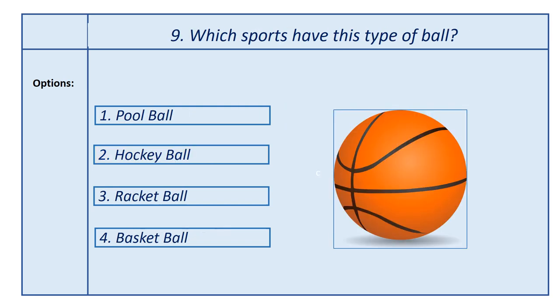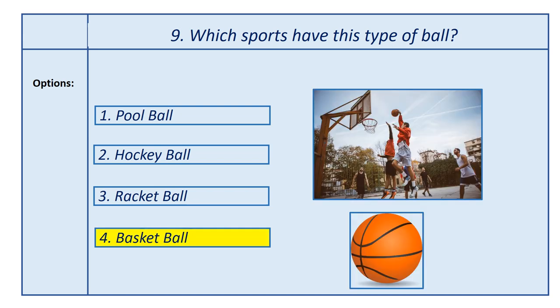Ninth question, which sports have this type of ball? Options: first option, tennis ball; second option, hockey ball; third option, football; fourth option, hockey ball. Answer is basketball. This ball is used in the basketball game.